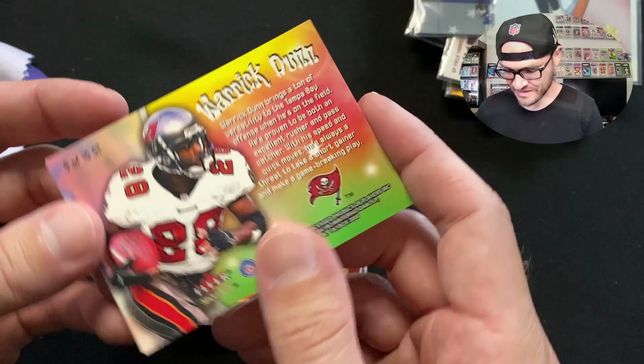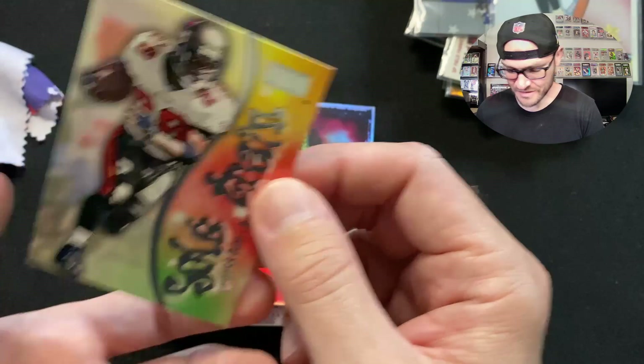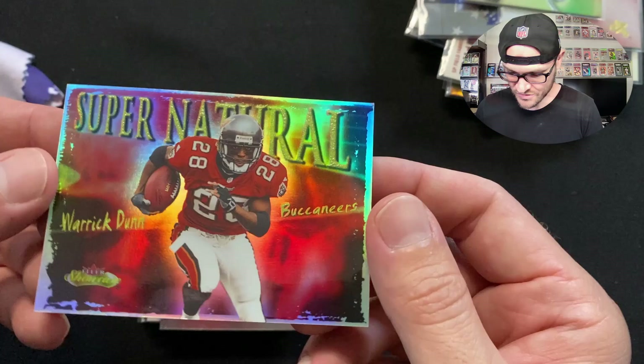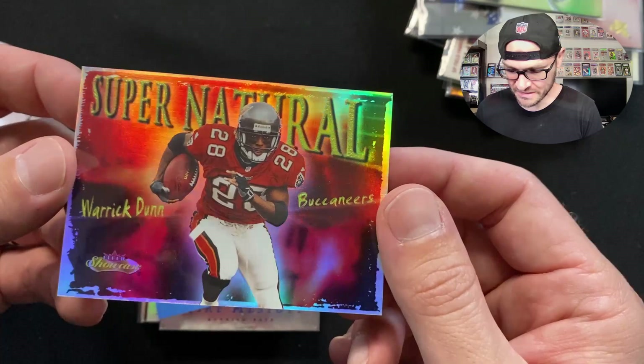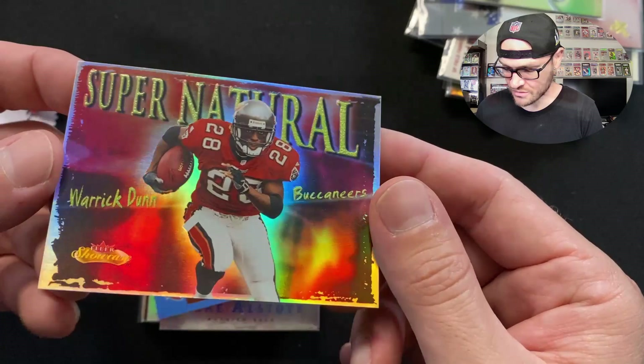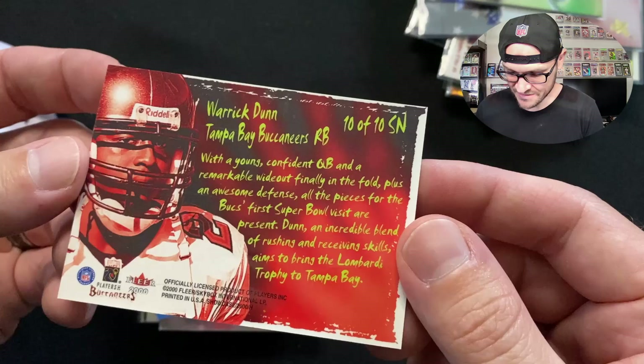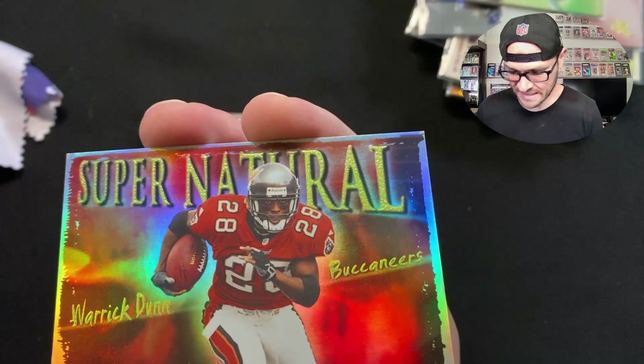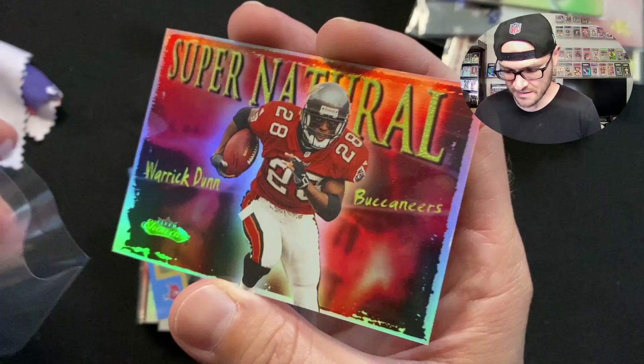The Warrick Dunn 'Soul Train' Skybox short-print insert — 9 of 10 — really cool design from back then. Then a 'Supernatural' Work Done Fleer Showcase refractor — I really like this design, it's a pretty card. It says 10 of 10 SN — I think that means only 10 of these exist, or it could just mean it was the 10th in the Supernatural series. There's actually texture on the letters — so cool.